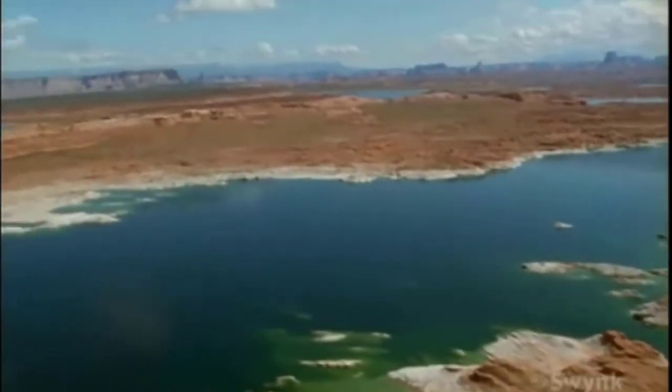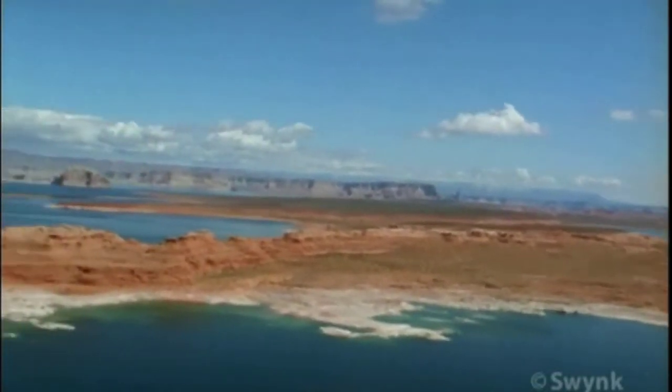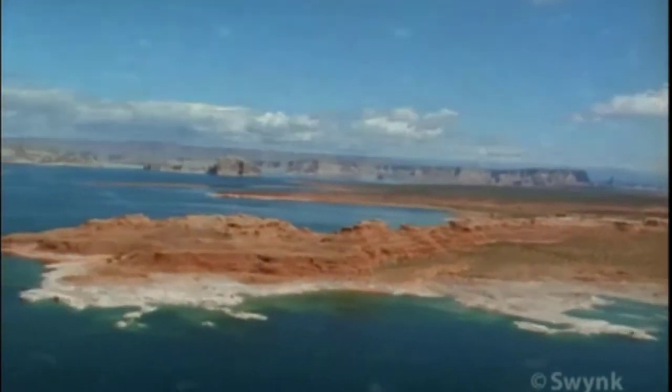Lake Havasu is the main holding tank of the Colorado River for the Central Arizona Project, or CAP. At Parker Dam, approximately 1,900 billion litres of water are diverted from Lake Havasu toward Phoenix every year.